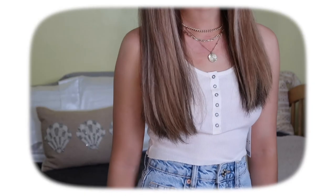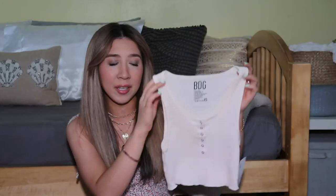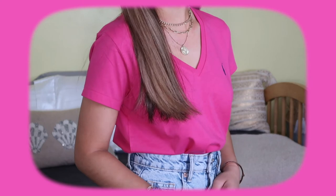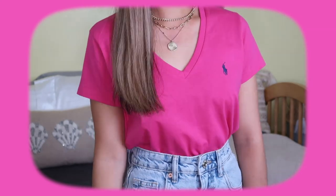From Urban Outfitters I got this plain top — it looks white on camera but it's actually an ivory cream color with buttons going down. Just another really good basic to have. For a while I just didn't realize how many basic pieces I was missing, so now I'm stocked up. I also have a v-neck top from Ralph Lauren in hot pink. I have these in so many colors — it's cute to just tuck into a pair of shorts or jeans, very simple and casual.